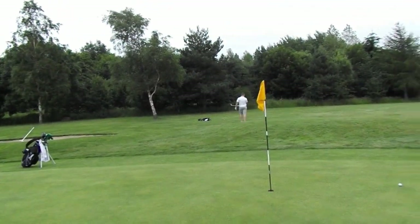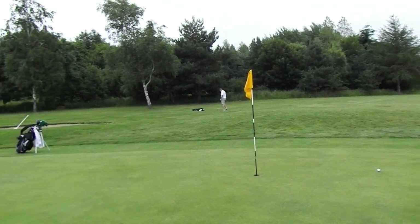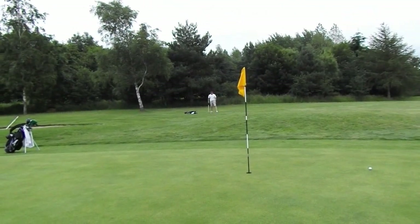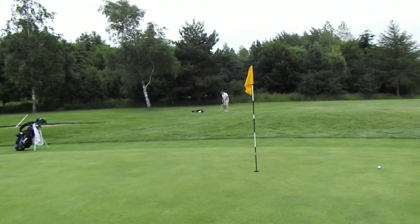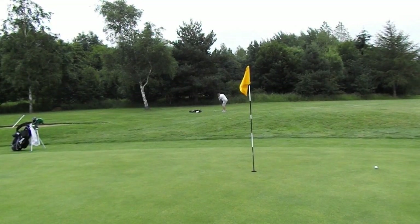So we found Ben — just missed the green left. I've hit it to about six foot. Should have been there with my first one. Ben's got a little knoll in front of him to play over. Shouldn't be too much though for a man of his talents. Oh, it's beautiful! Oh, lucky — just snagged a bit.